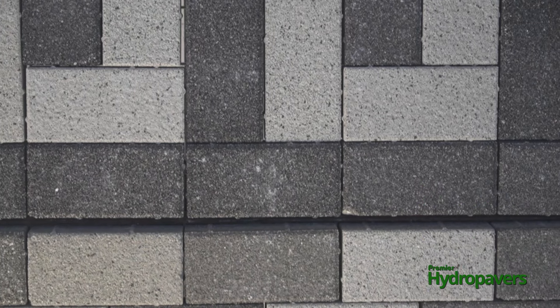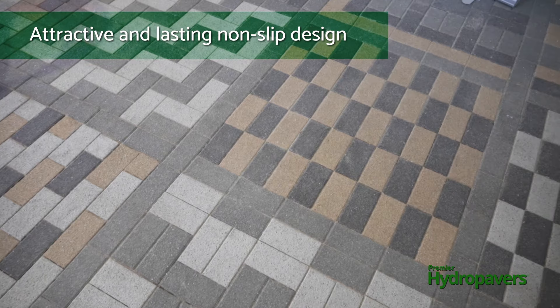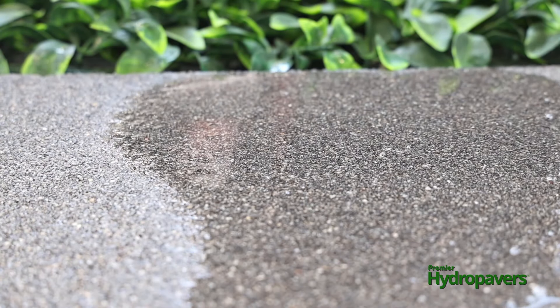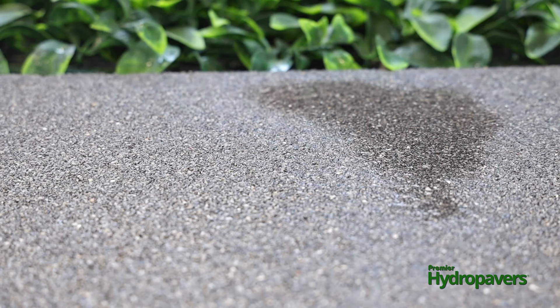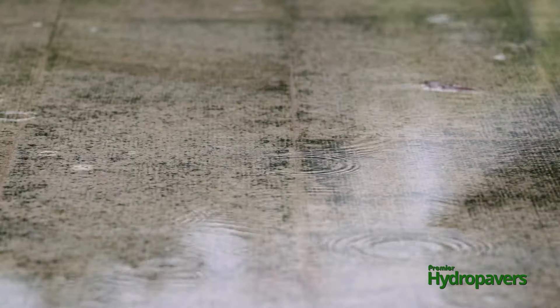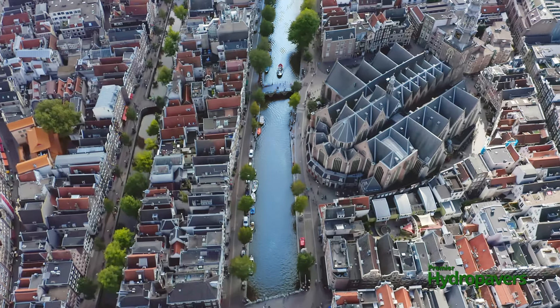Premier Hydro Pavers come in an attractive range of colours and sizes, giving you a safe, non-slip, porous surface that permeates water totally and looks as good as or better than traditional paving. Premier Hydro Pavers are the most advanced permeable paving system in the world, capturing and potentially saving 95% of rainwater, reducing runoff and flooding, eliminating surface ponding and improving the quality of water reaching our streams and oceans.